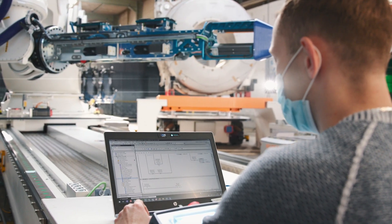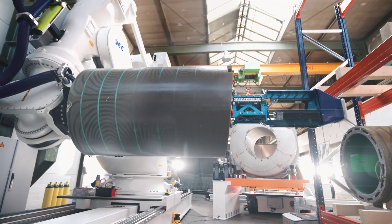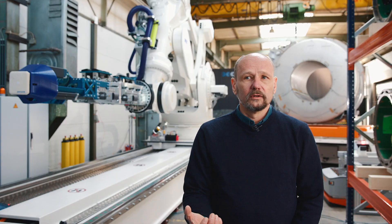The collaboration with Festo on this project worked extremely well, and I am sure that we will continue to use Festo's innovative products for other projects in the future.